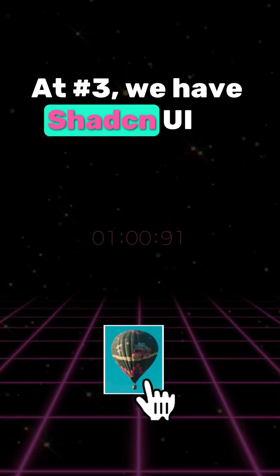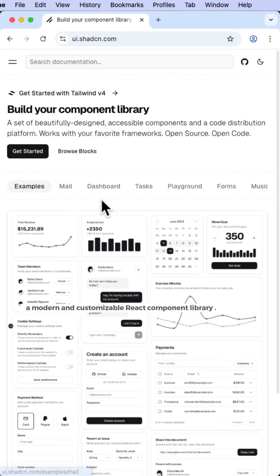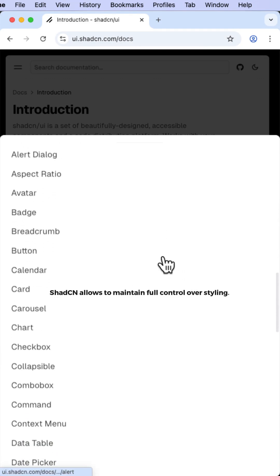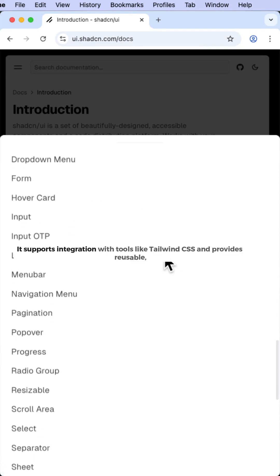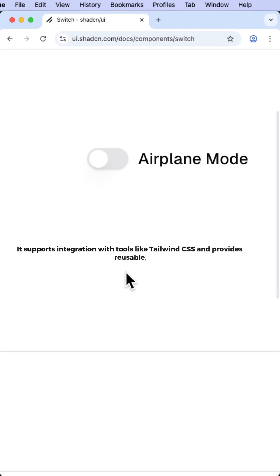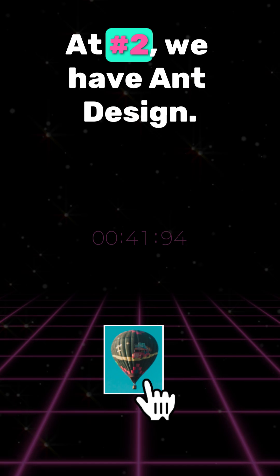At number three we have shadcn UI, a modern and customizable React component library. shadcn allows you to maintain full control over styling, supports integration with tools like Tailwind CSS, and provides reusable, accessible, and lightweight components.